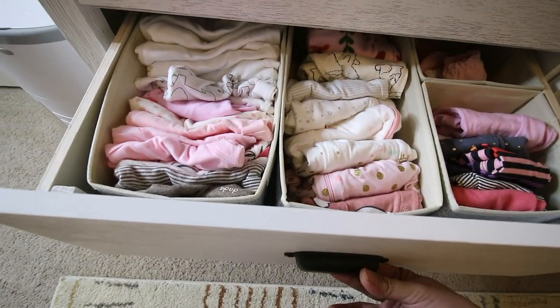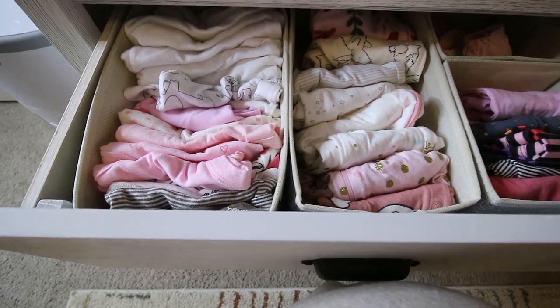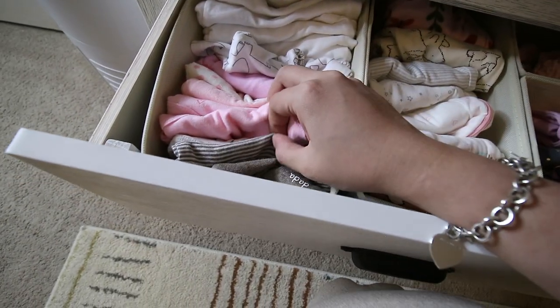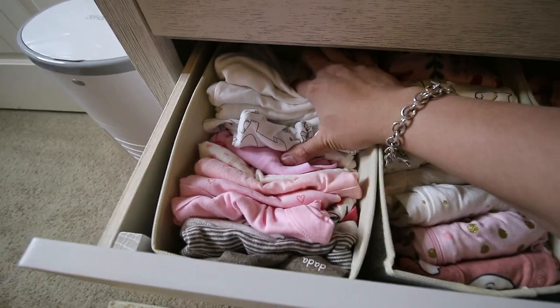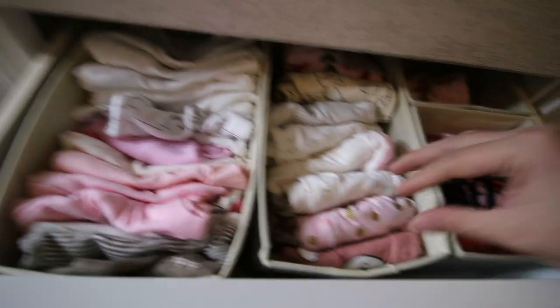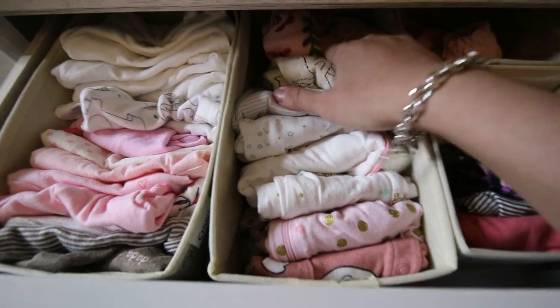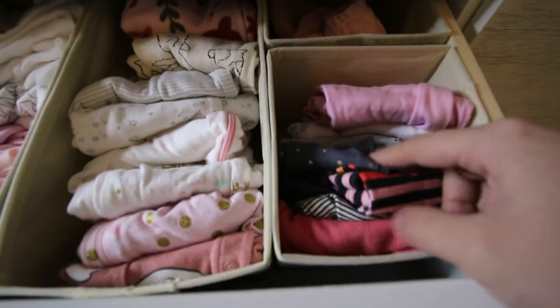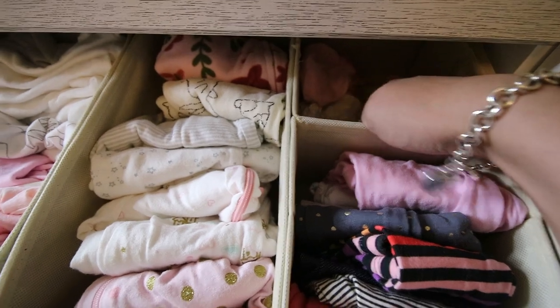On the second drawer, these are all newborn up to three months. So these are her little onesies — more short sleeve onesies — and these are her sleepers, her leggings, and her little mittens.